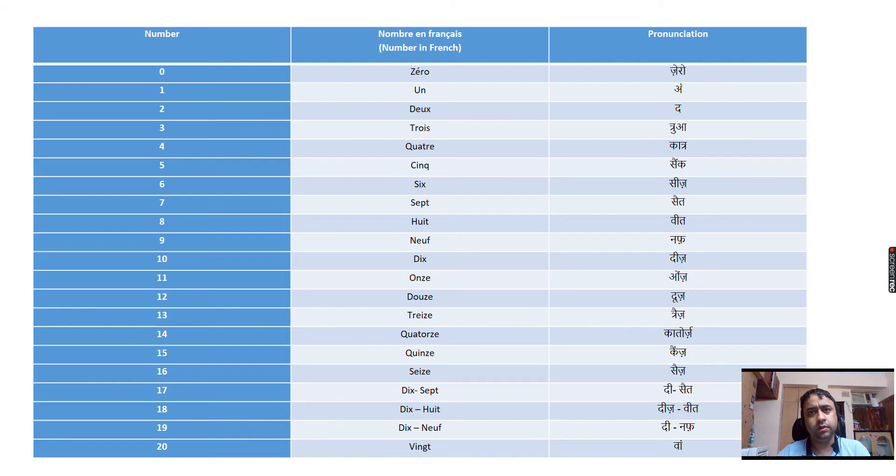Let me start from 0. The numbers are: 0, 1, 2, 3, 4, 5, 6, 7, 9, 9, 10. These were the numbers from 0 to 10.